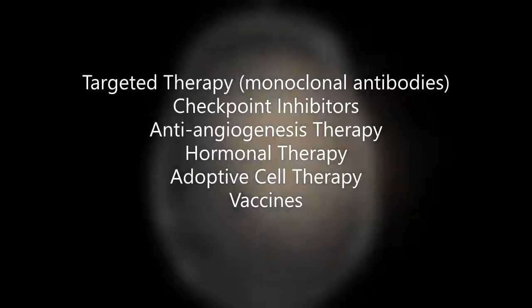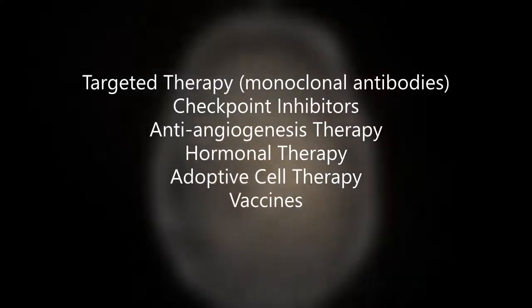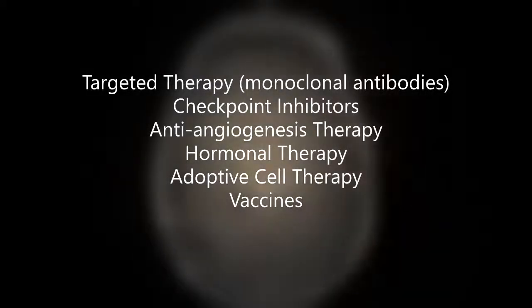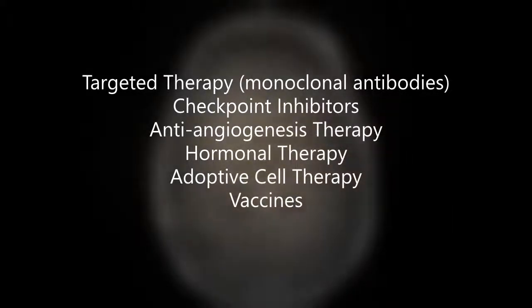Types of immunotherapy include targeted therapy, checkpoint inhibitors, anti-angiogenesis therapy, and adoptive cell therapy, which includes CAR-T and TIL therapies. I will briefly explain some immunotherapies here and give a few examples. Some immunotherapies have the ability to breach the blood-brain barrier.